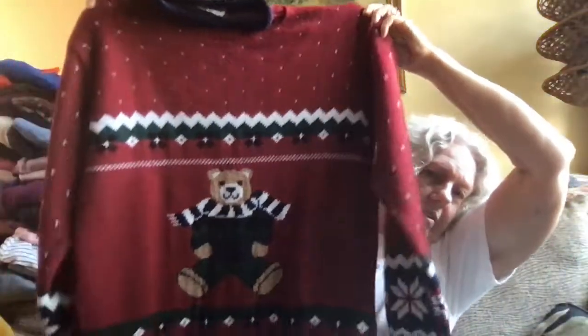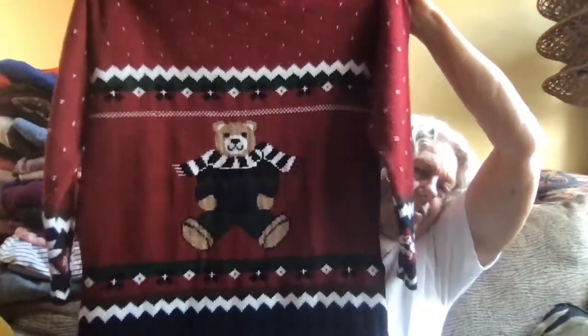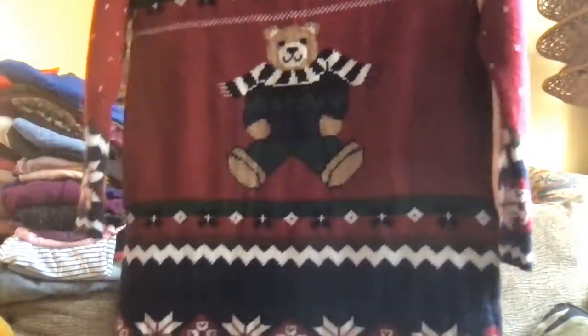With the tags on it, they have this sweater — this is actually a maternity sweater, but it's a Christmas sweater. It says New Edition Maternity. This might be vintage — yeah, this one's vintage. It has the little teddy bear. Actually it's a winter sweater — you could wear it not necessarily just for Christmas. It's in this maroon color with all the trimming, snowflakes. Very cute.